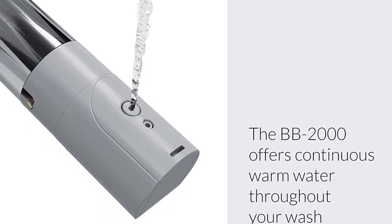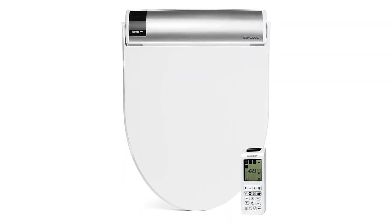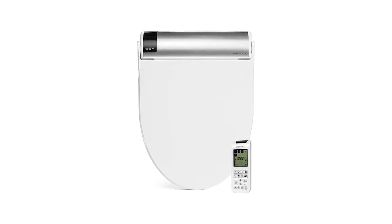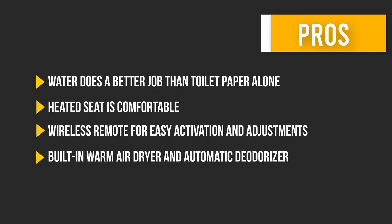Industry-leading standards: Bio Bidet by Bemis is proud to offer innovative products that are easy to install and built to last. Their highly rated customer service team can assist with any inquiries. Here are some pros and cons to help you choose the right product.